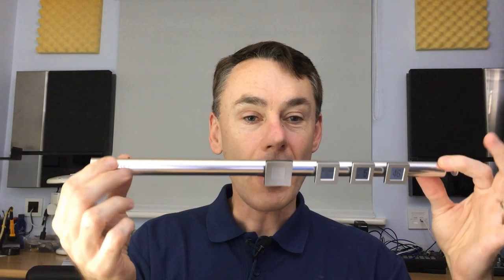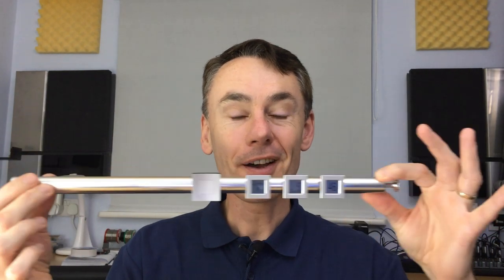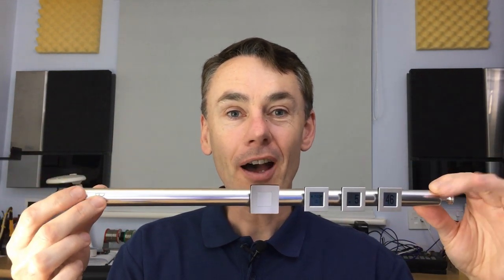So on to BeoTime. A magic flute, a remote control, an alarm clock, and although it wasn't really advertised as one at the time, a light switch as well. Let me explain. Launched back in 2009, BeoTime was a bit of an oddity. For me, it was the first brand new Bang & Olufsen product I ever bought, and I haven't regretted it one bit.